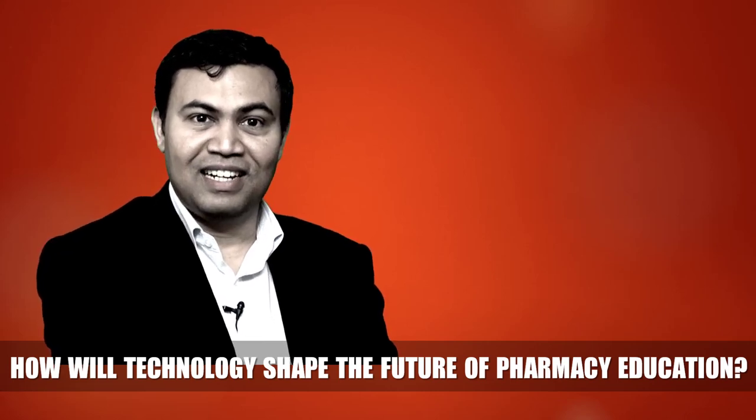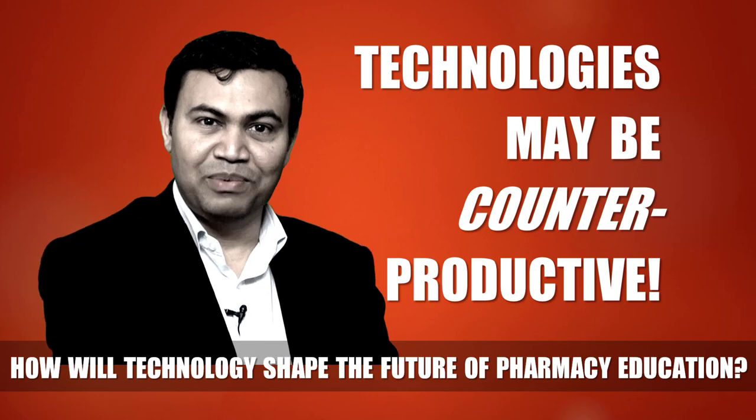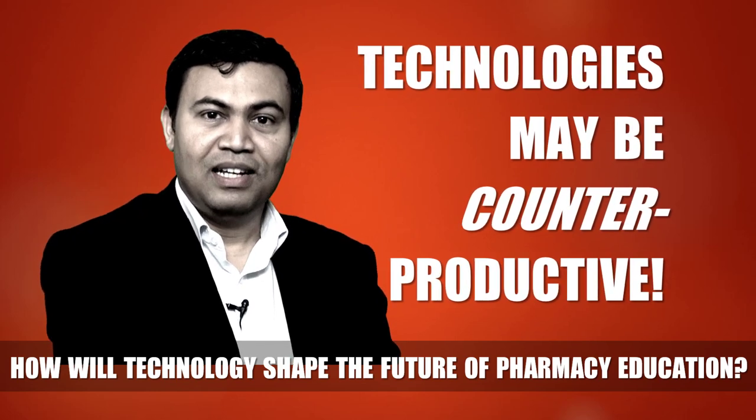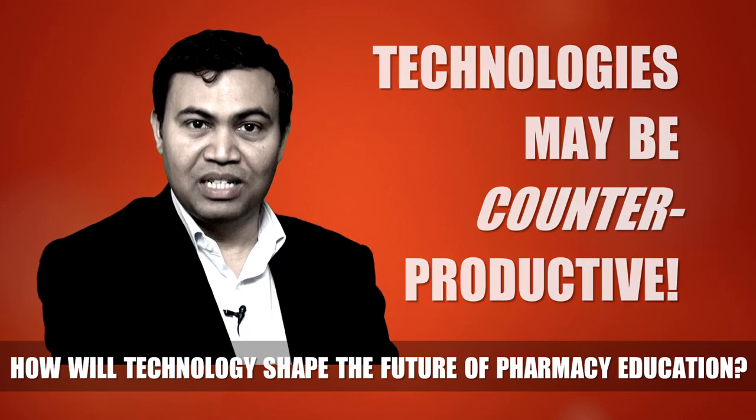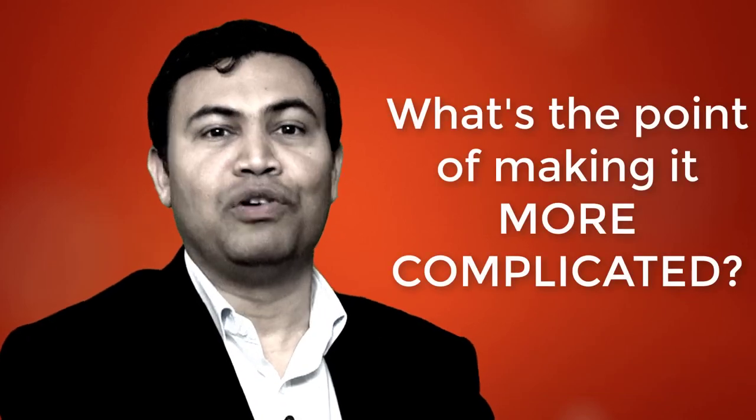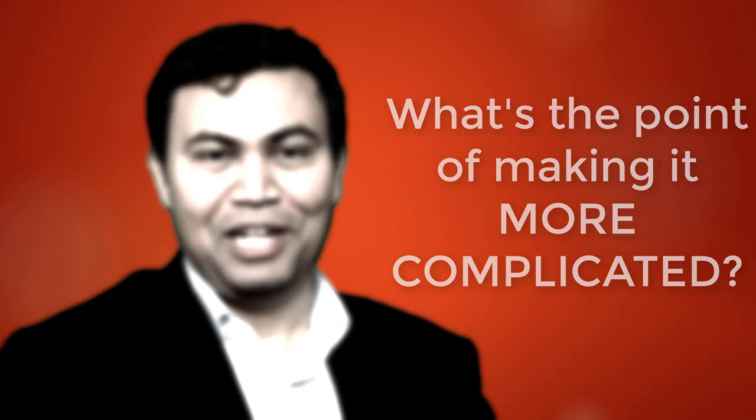Before I finish, I must emphasize that these technologies have some serious consequences too. If they are not properly used, they only create chaos and distraction, and the process of learning just becomes overwhelmingly complicated. Thank you.